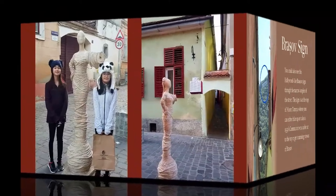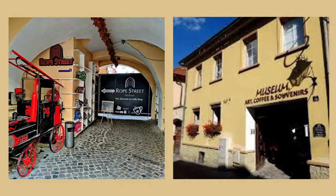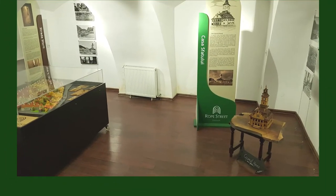As you exit toward Tampa at the end of the street, there is a cool statue of a lady that looks like a mummy fully wrapped in ropes. There is also a tiny but free Rope Street museum that has a display of the old fire truck that could fit through the street. Inside, you can discover the untold stories and legends of Brasov.